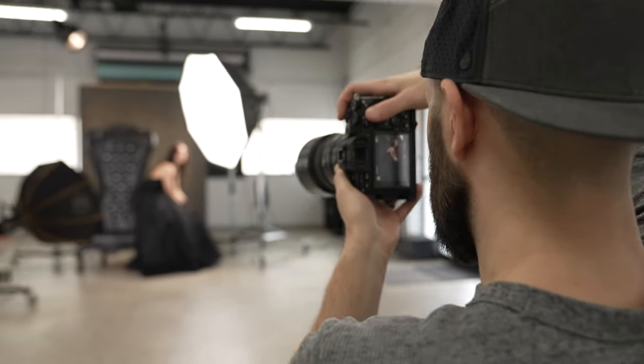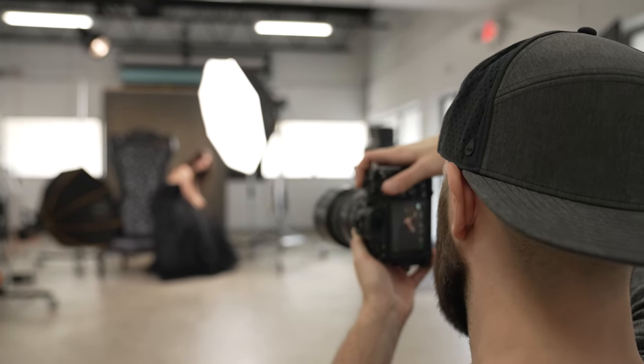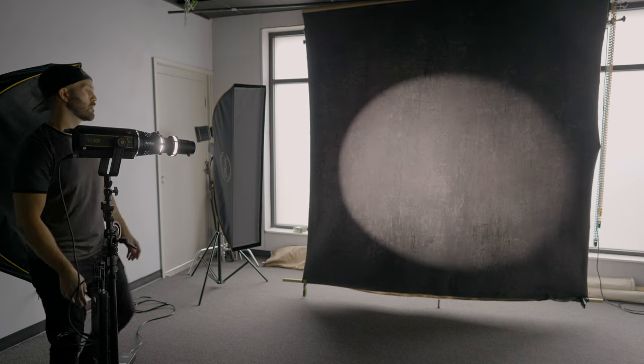The first benefit to using LED is what you see is what you get, and this is similar to the reason that mirrorless cameras became so popular — the fact that you can see live what your image is going to look like as you are capturing it. When you change a modifier you see the changes in light quality, when you adjust the direction you see the changes in light pattern and coverage, and when you increase brightness you see the change in light intensity. This is extremely beneficial to those who are pretty new to lighting.